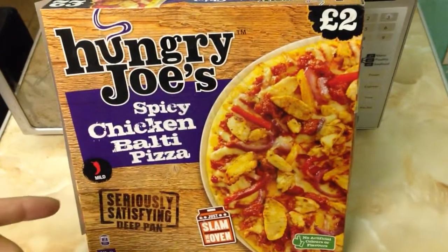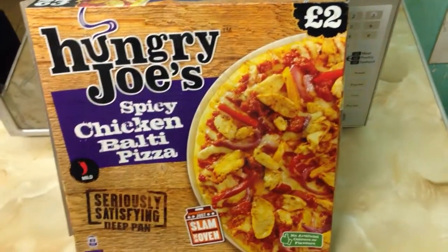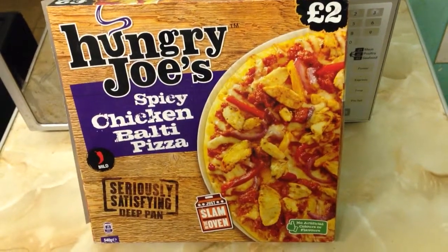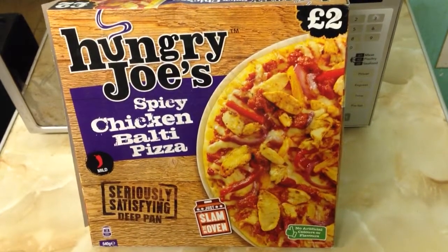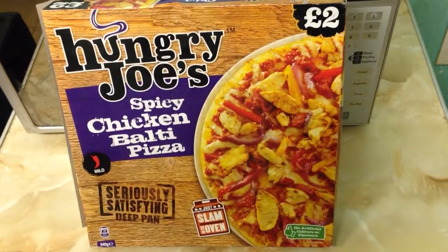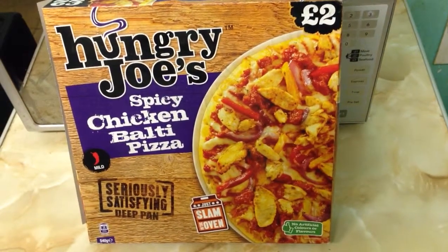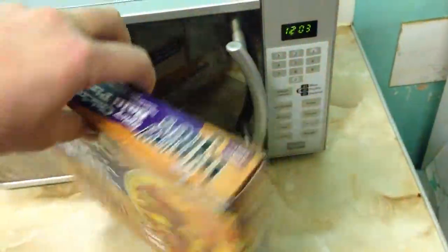This one says down here it is mild, even though it says spicy on the front. It has only got one chilli. The other one I had had three chillies — that was more because of the jalapeños. I think this one has only got... well, let's have a look at the back of it and see.